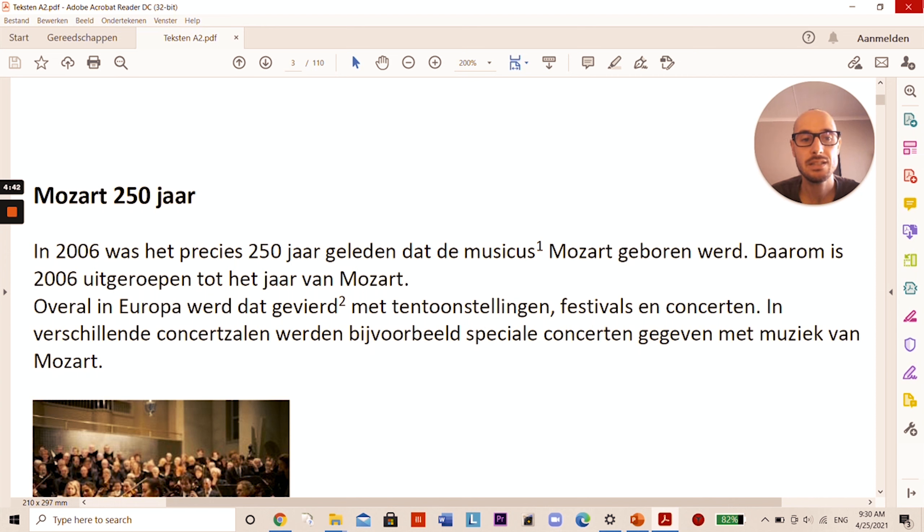The title is Mozart 250 jaar. First paragraph: In 2006 was het precies 250 jaar geleden dat de musicus Mozart geboren werd. Waarom is 2006 uitgeroepen tot het jaar van Mozart? Overal in Europa werd dat gevierd met tentoonstellingen — that's expositions — festivals en concerten. In verschillende concertzalen werden bijvoorbeeld speciale concerten met Mozarts muziek gegeven.